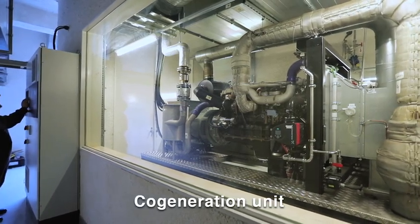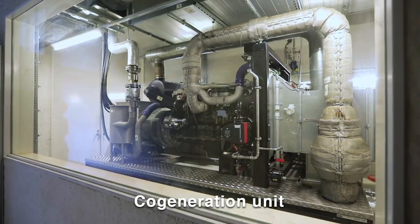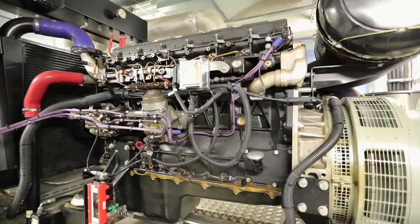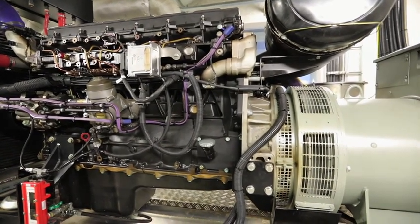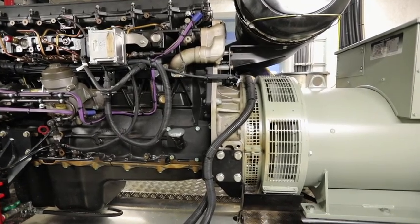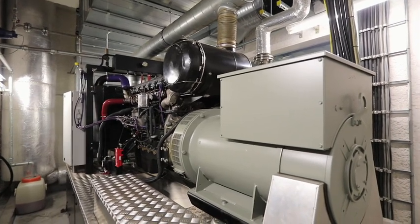The wood gas produced by the gasifier is led to the CHP, where it is burned in a MAN engine. As the gasification is stable, the wood gas led to the engine has a stable quality. This results in a stable operation of the CHP and in a reliable power output.